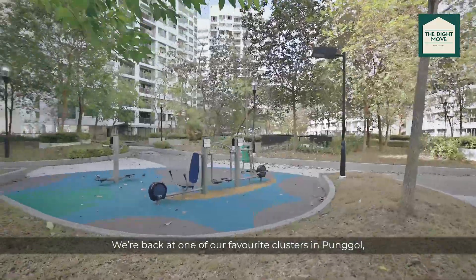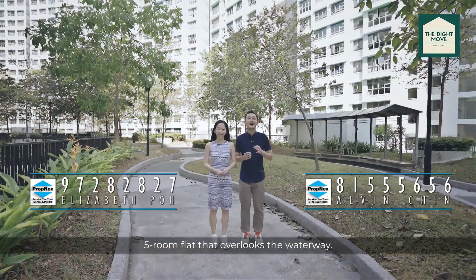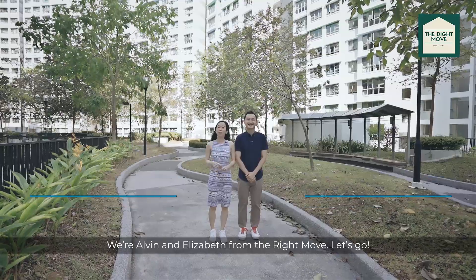We are back at one of our favourite clusters in Ponggo, Waterway Brooks, to share with you guys a one-of-a-kind HDB 5-room that overlooks the waterway. We are Alvin and Elizabeth from The Right Move — let's go!